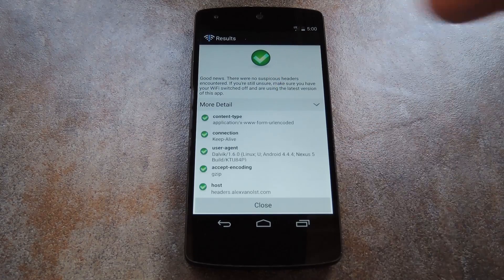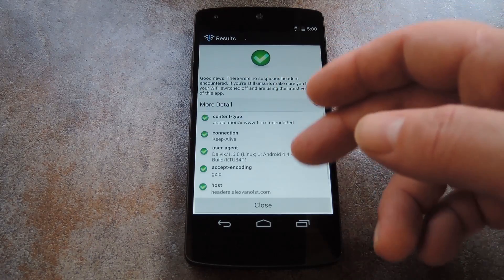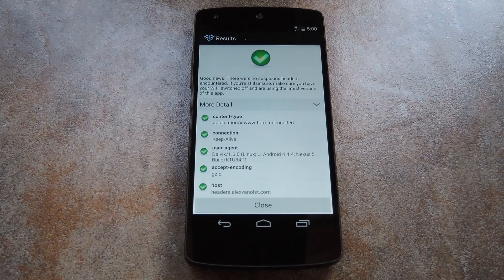Then you can tap More Detail if you'd like to read the UID header that your carrier is sending out. It may not mean much to you, but to a website, or the government even, this stuff is essentially an online fingerprint. So if you have one, you might want to rethink your choice in carriers.